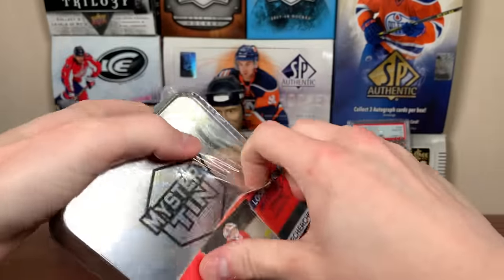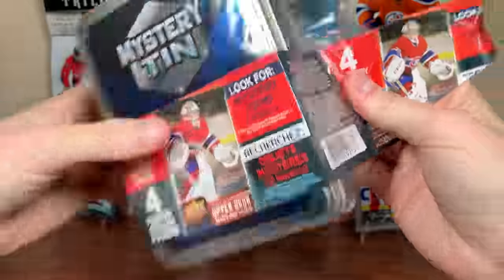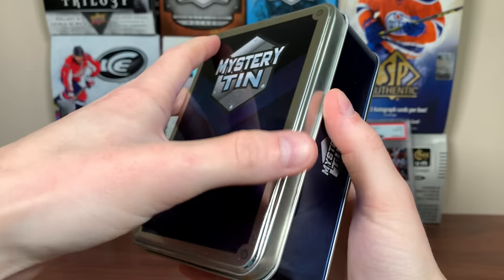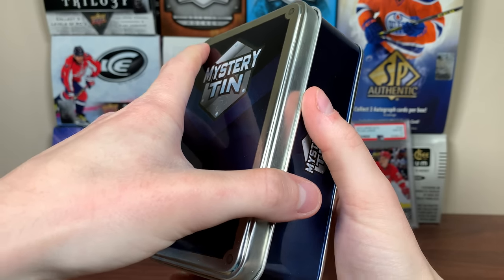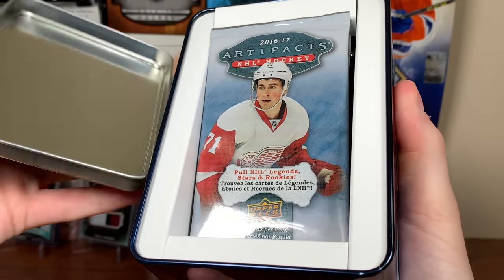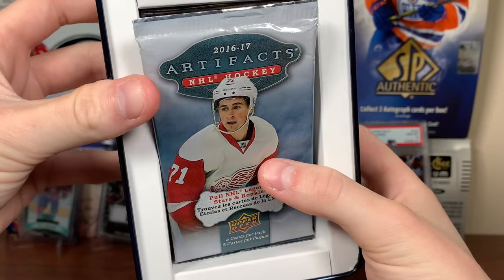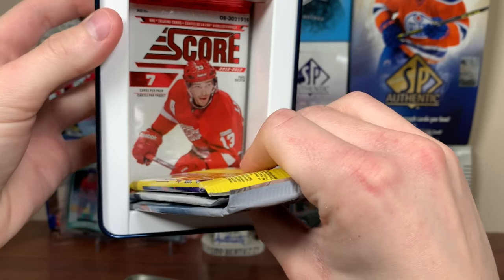Okay, first tin — I do not want to call these hostile yet. 16 bucks, four packs is like $4.25 a pack. You already know the product I'm thinking of — is it gonna be in here? Let's just count down three, two, one, bam. Oh, okay. I was thinking 12-13 Score, but we got Artifacts retail. This is bad. Okay, so we just got four — oh, there it is. Oh my gosh, look at this!